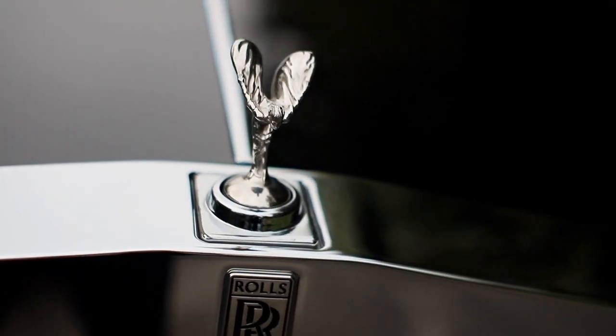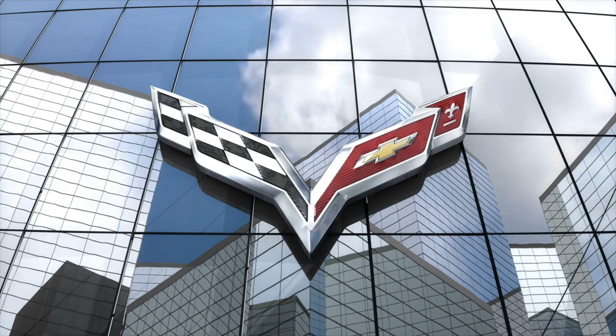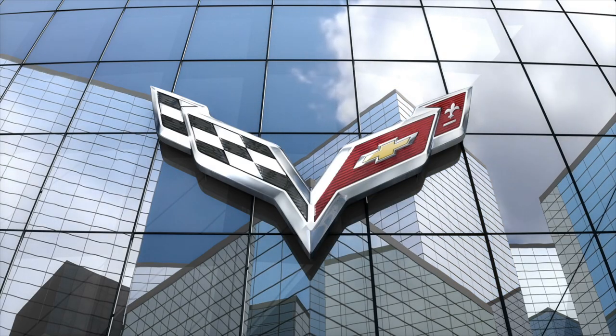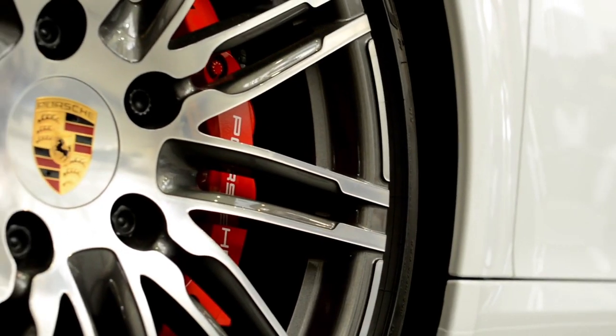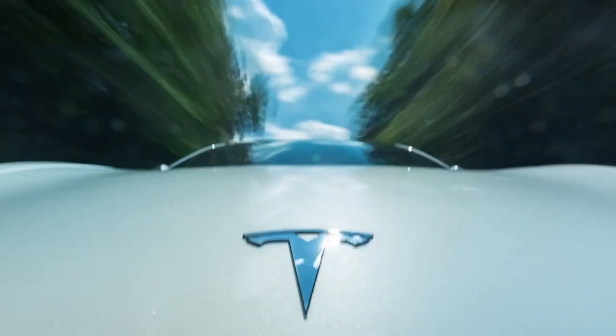Now some of these logo stories are merely theories, such as how the Chevrolet bowtie came to be. For others, there are clearly documented reasons for the colors, shapes, flags, iconography and more. Alright, let's dig in.